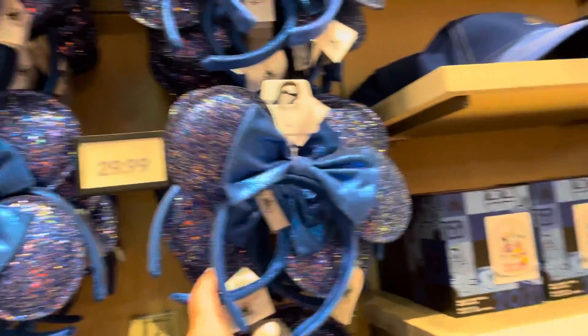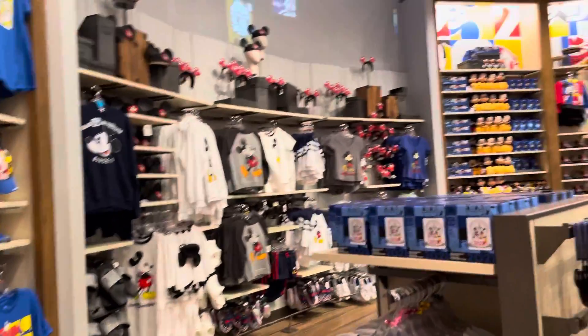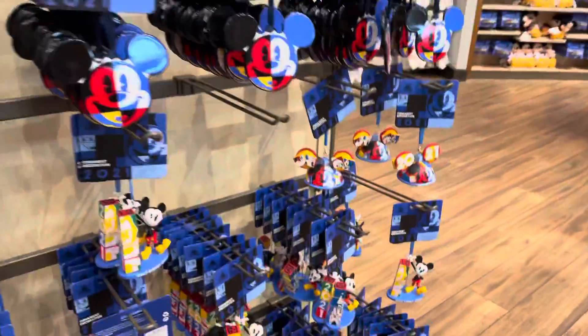Their ears are $30 unless you get specialty designer ears, which will be way more expensive. They also have snow globes and ornaments here.